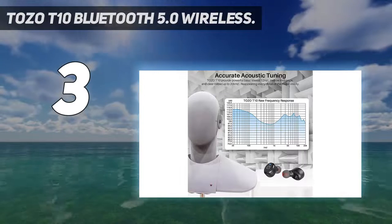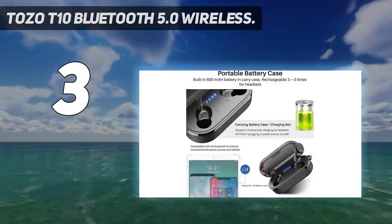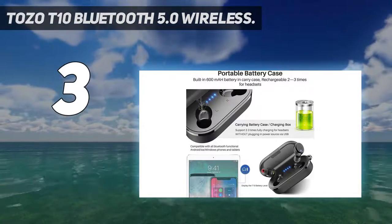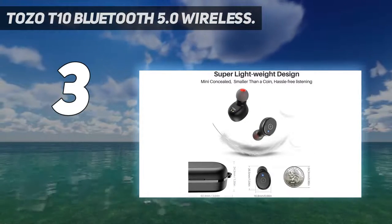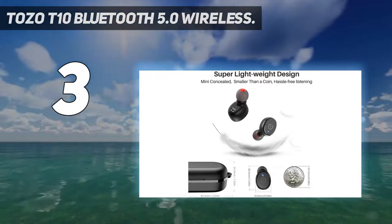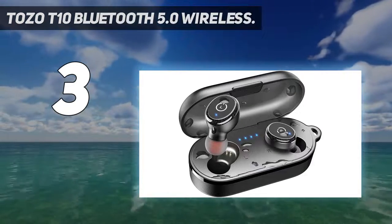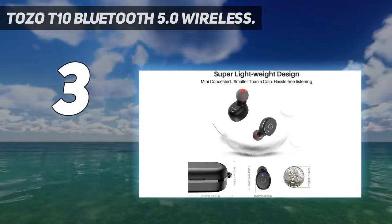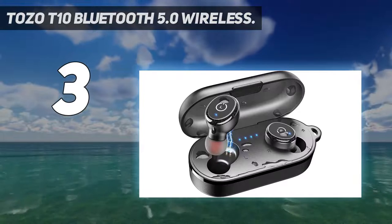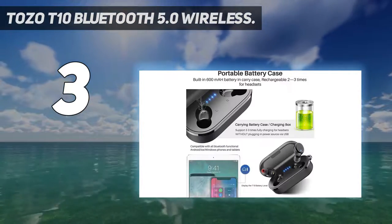At number 3: Tozo T10 Bluetooth 5.0 Wireless. The ultra-lightweight T10 waterproof earbuds from Tozo enable simple one-step pairing with other Bluetooth devices. Their speaker driver is a large 8mm, which is almost two times larger than average. The gel noise-reduction ear caps are comfortable. A premium nano coating shields both the earbuds and their charging case to be safe from sweat, rain, and water — though not for swimming.